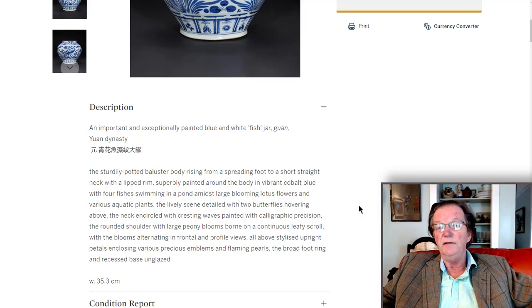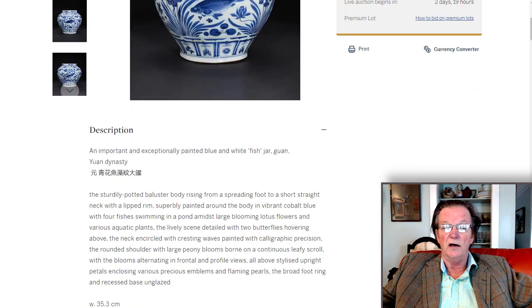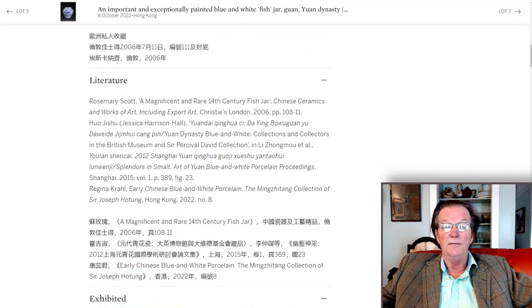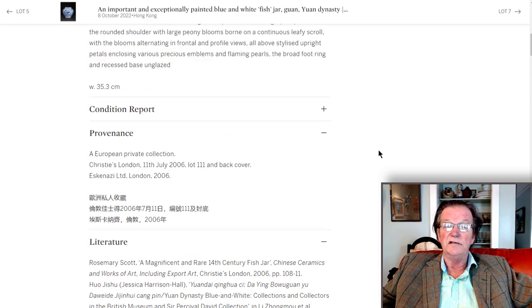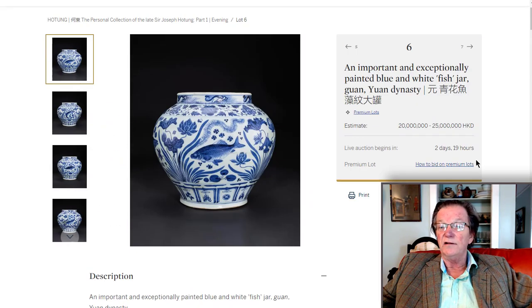This vase is 35 centimeters in height, about 14 inches tall. It has fairly limited provenance — European private collection, sold in 2006. That's all they've published about it, though they may know more. A very rare thing.